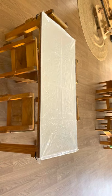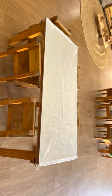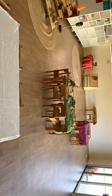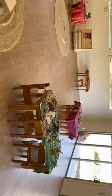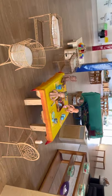We also believe it is important for some tables to be left empty without any items placed on them. This gives children the space to be creative and think about what they would like to play with, not only engage with items that educators have set out. Educators do however also set out a variety of activities for children to engage with, enabling intentional learning opportunities and ensuring that children's experiences are varied while they are with us.